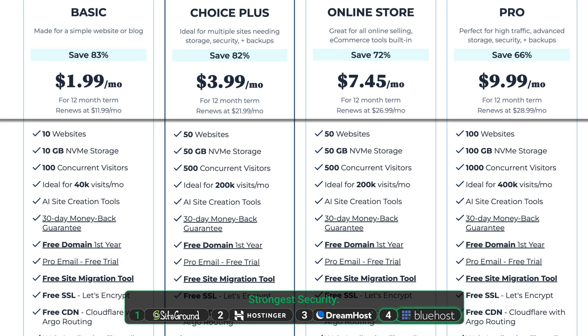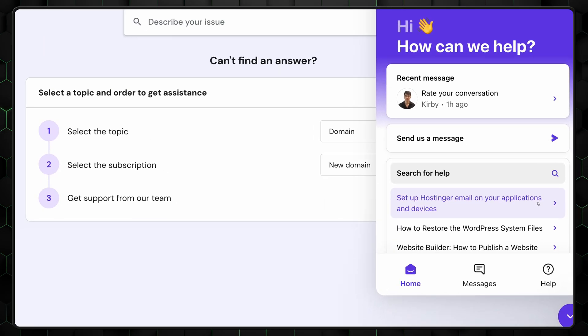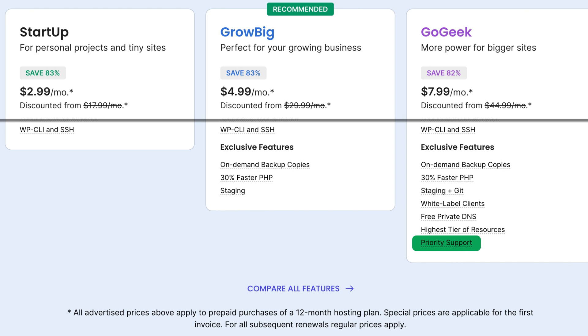Bluehost offers solid but basic protection: SSL certificates, free backups for a year on Choice Plus and Pro plans, and malware scanning. When it comes to support options and quality, Hostinger takes the lead — useful AI support, troubleshooters, and scanners, plus quick agents who follow up on problems to see if further help is needed. SiteGround comes in second, offering quick expert support most of the time, with priority support on higher-tier plans. DreamHost and Bluehost share the lower spots with decent support systems but minimal AI integration.